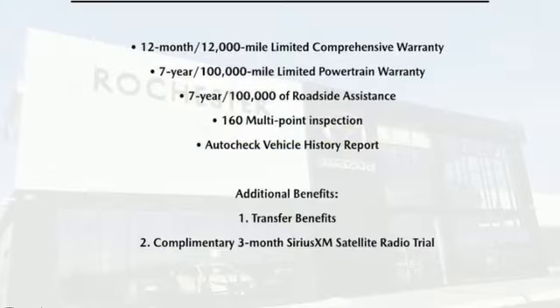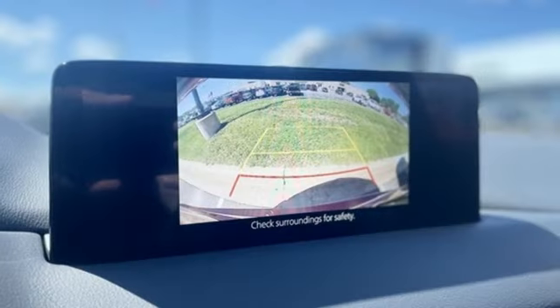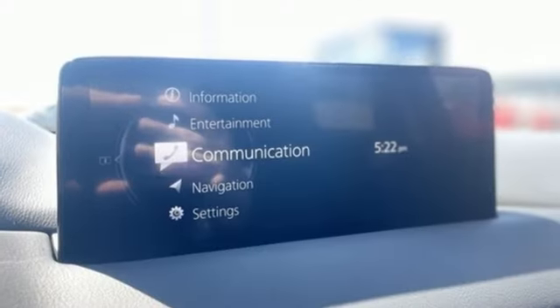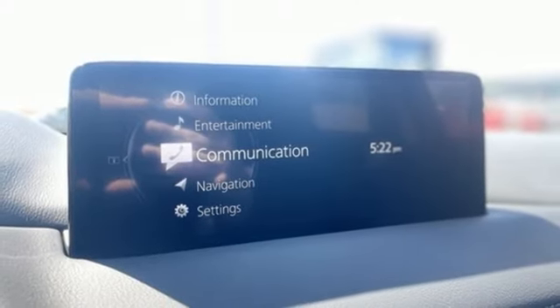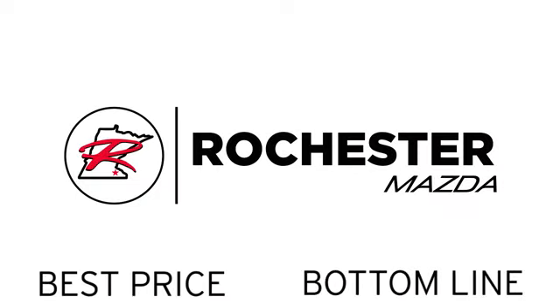Doors and push button start, proximity key, voice activation, express open sliding and tilting sunroof, wireless phone connectivity, and automatic transmission. Take it for a test drive today and experience the difference at Rochester Mazda, where you get our best price, bottom line.